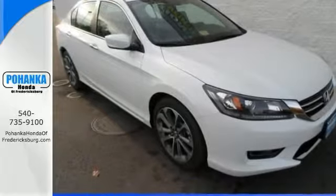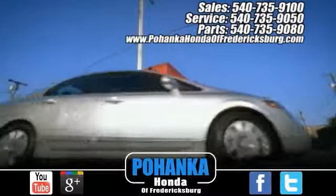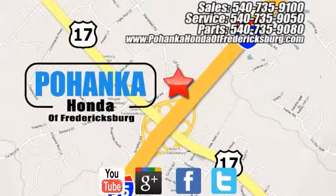Come on out and see it for yourself today. Pohenka Honda of Fredericksburg is a great place to buy a car, conveniently located at 60 South Gateway Drive in Fredericksburg.